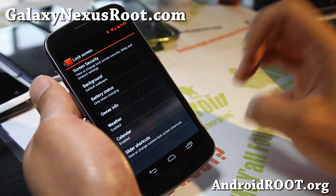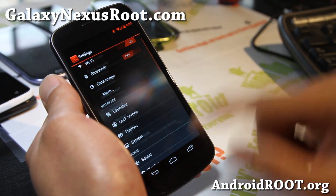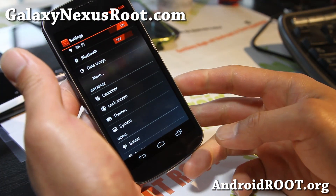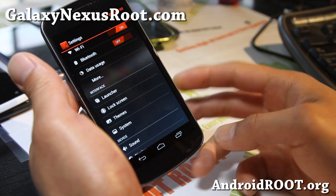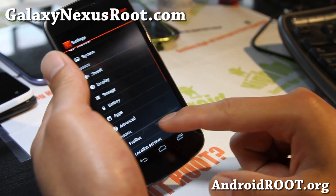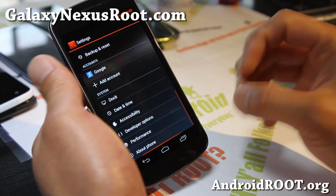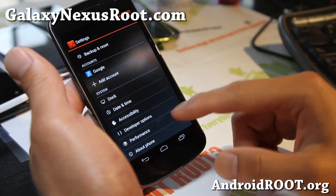Pretty basic but pretty cool. CM10 has gotten over the years very good and this is a perfect time to do it. A lot of newer options, slight improvements here and there, and I love it.